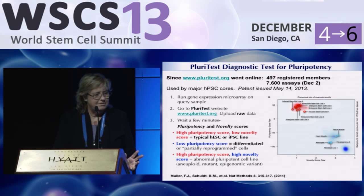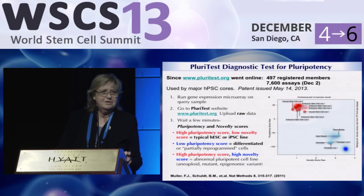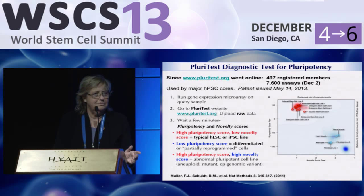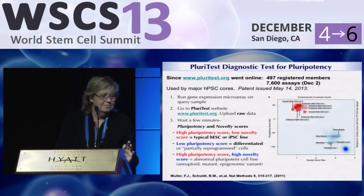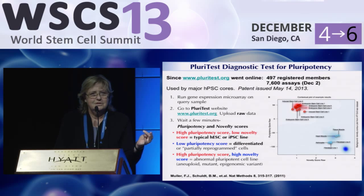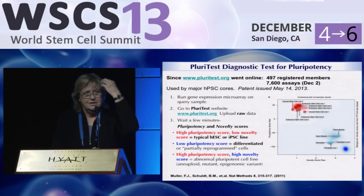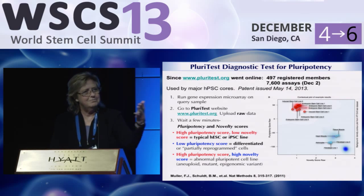PluriTest is used by most of the major IPS cell cores. What you do is run a gene expression microarray — you can have a core do it or send your sample out. You go to the website, upload your raw data, and you never have to talk to a bioinformaticist. It's now on the Amazon Cloud, so it doesn't take very long. You get two scores: the pluripotency score and the novelty score. A typical pluripotent stem cell will have a high pluripotency score and a low novelty score. If cells are differentiated, they'll drop in pluripotency and increase in novelty. If cells have a high pluripotency score but seem novel, that means there's something abnormal — we can actually discern certain genetic conditions like schizophrenia that have large insertions.